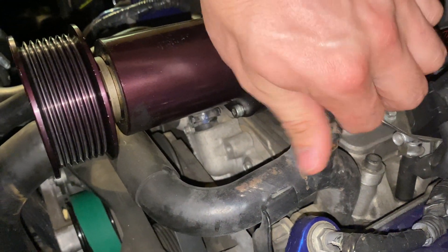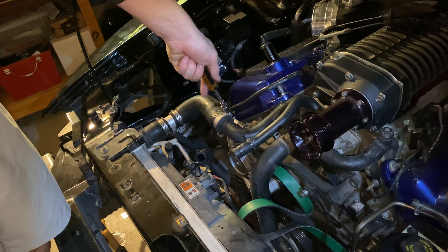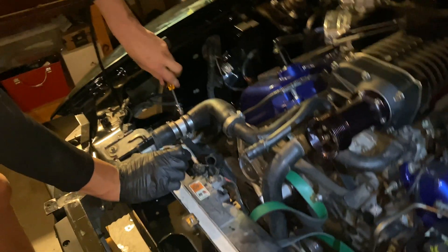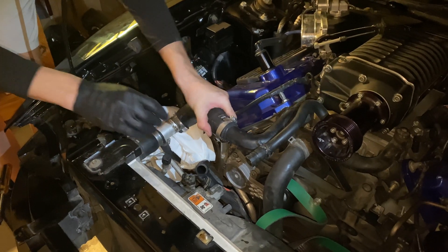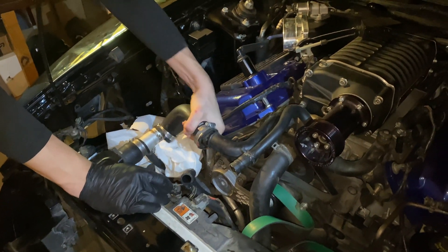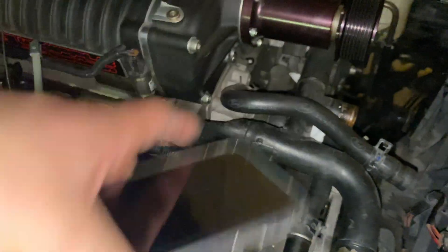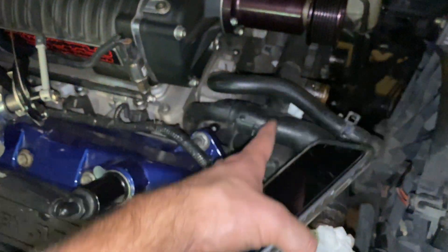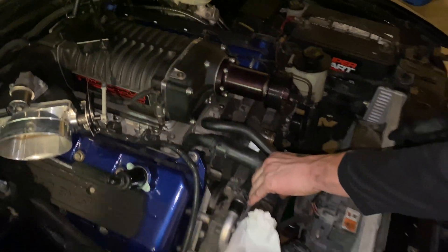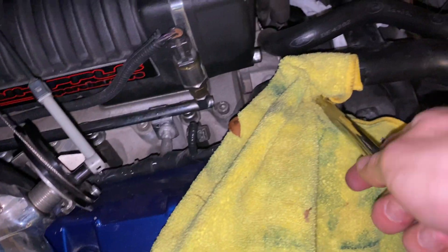That thing is absolutely filthy and disgusting. We got the two bolts that hold the coolant crossover in, as well as these two — there wasn't one on one side but there was on the other, so there are four total: two nuts and two bolts. We're going to see if we can pop it off leaving the supercharger on with the pulley — I think we're going to have to take the pulley off though, but we'll see.